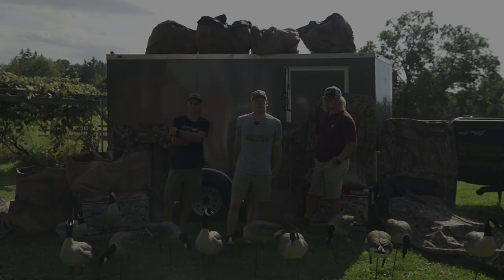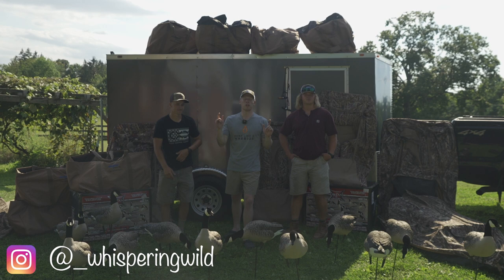What's going on everyone? Welcome back to Whispering Wild. I'm Will. I'm Tyler. And I'm John. And today we're going to be running through our ultimate early season goose setup.